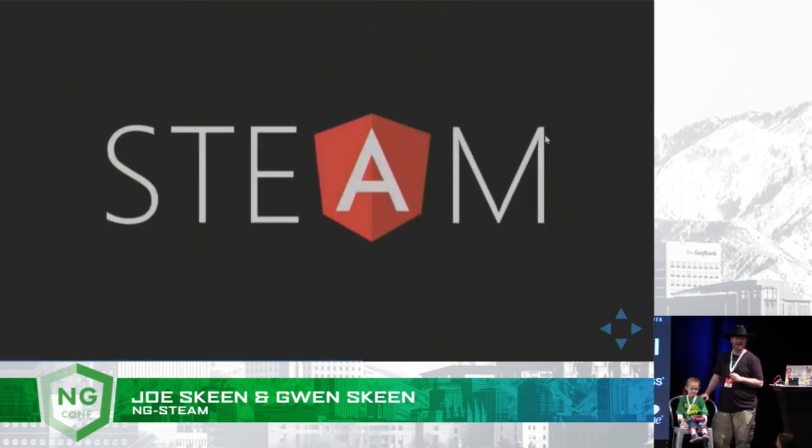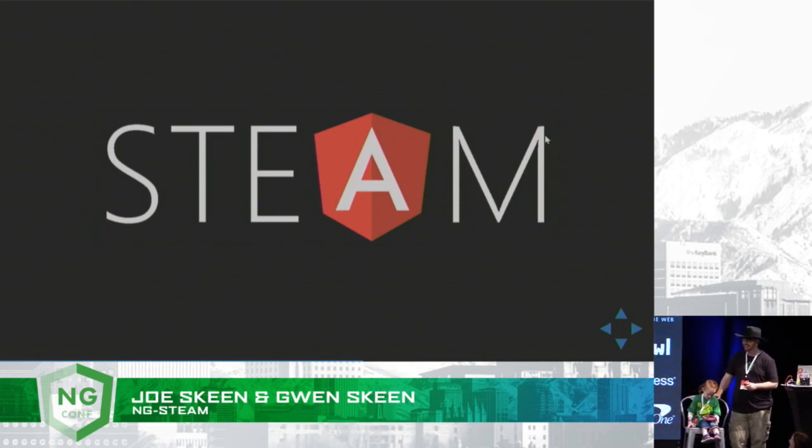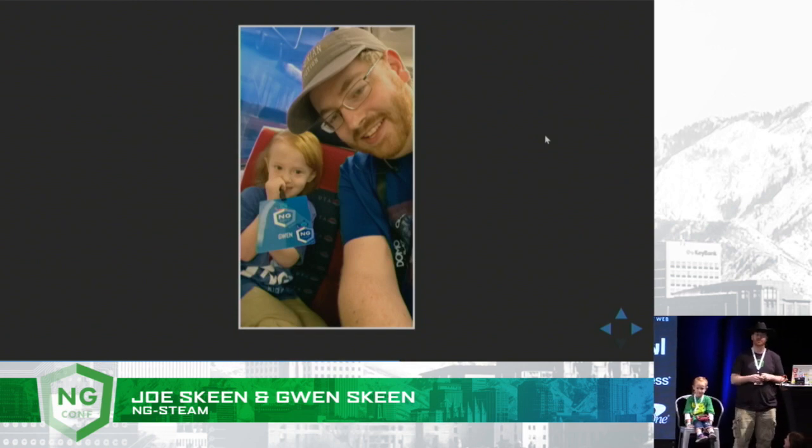Because Angular can put the A into STEAM. All the time that Gwen's been growing up, she's always been very interested in all the programming I've been doing.